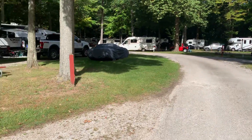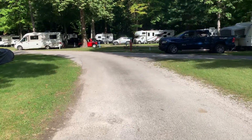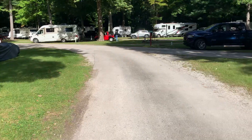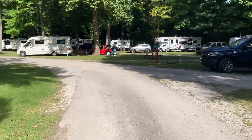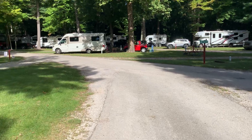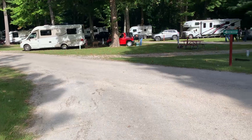Got some nice sites here. Most of them — we have about a 30-foot fifth wheel — and I didn't see too many sites here that wouldn't work. I'm sure they have information to tell you whether it would fit or not if you have a larger rig. A lot of pull-through sites.